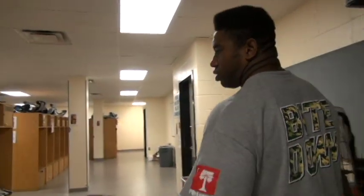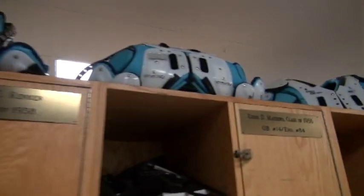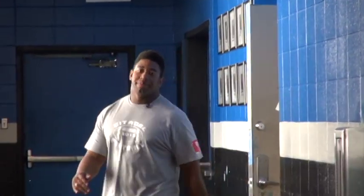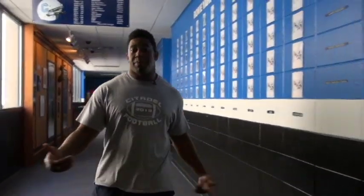And this right here is our locker room. We spend a lot of time in here before practice, right before games, before we head down to the stadium. Now let's head to the training room where they keep us feeling good so we can play.